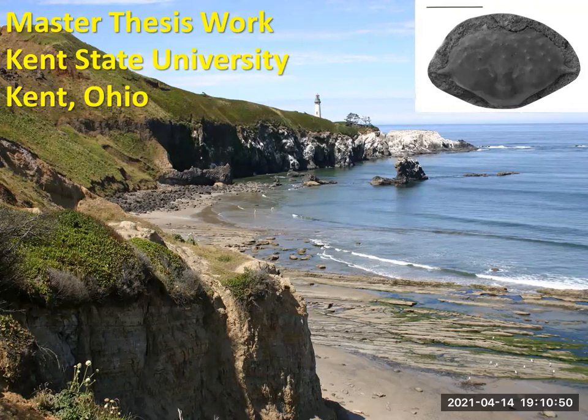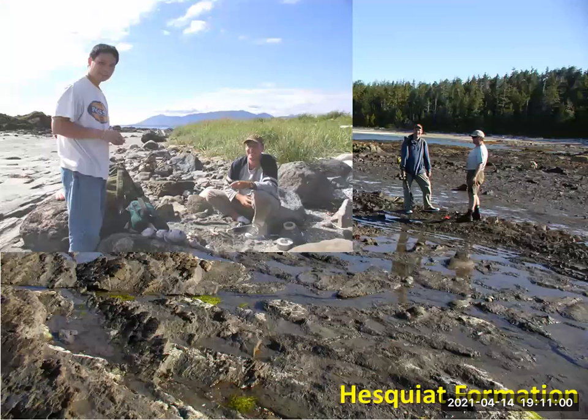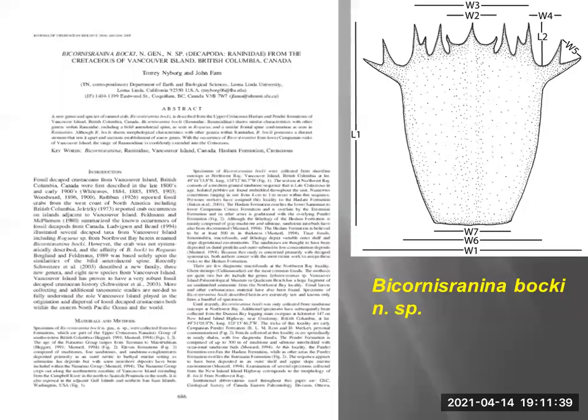I've got most of that work now published. After my thesis at Kent State University, I considered doing my PhD on the crabs from Vancouver Island. I ended up doing more on fossil tracks and geology work, but I was able to go up with John Fam and Dan Bone to the west coast of Vancouver Island. We started the first paper way back in 2008 — this is Bykornersfreenina Backeye.